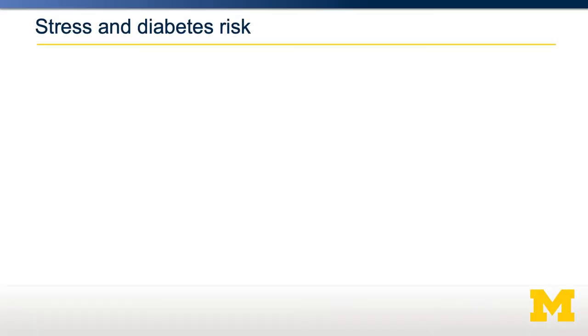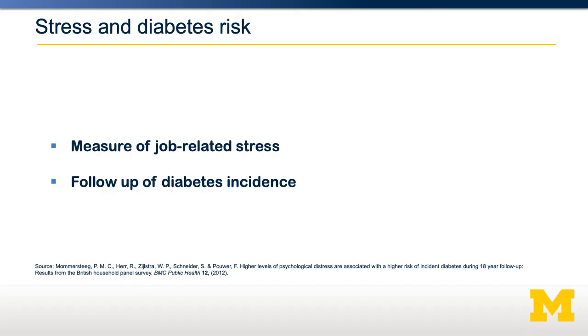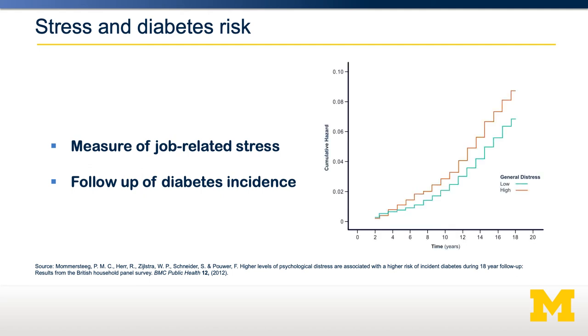Stress is highly connected to the risk of diabetes. In one study, they looked at job-related stress and how it relates to diabetes risk. They categorized people based on the type of occupation they had and how stressful that occupation was, then connected job-related stress to longitudinal incidence of diabetes. As you can see in the graph on the right, people who had higher job-related stress over time had a much higher likelihood of developing diabetes.